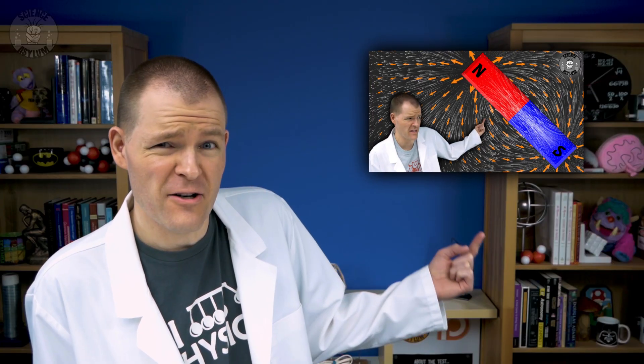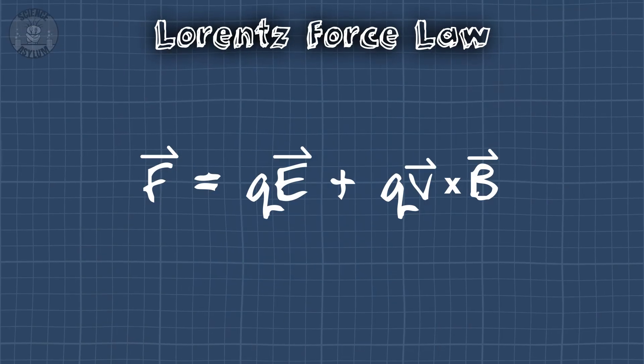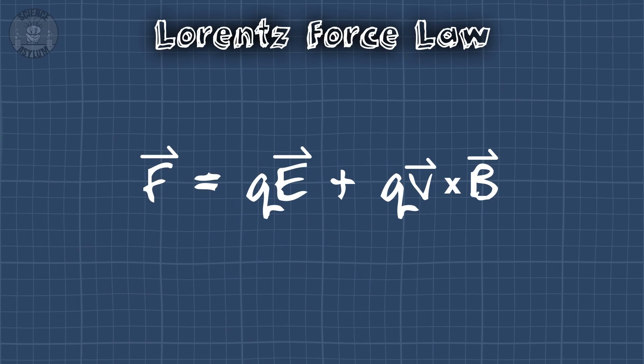I spent the entire last video visualizing those four laws. This video is about the fifth law — the Lorentz Force Law. It tells us what those fields do: they exert forces.